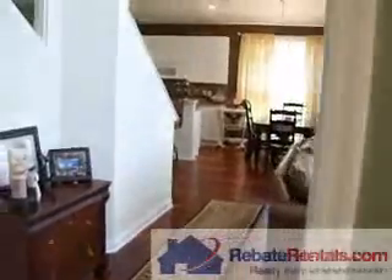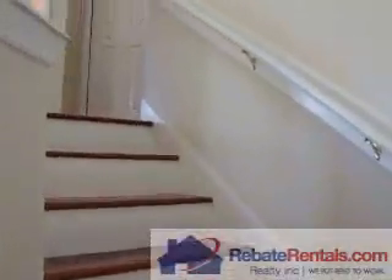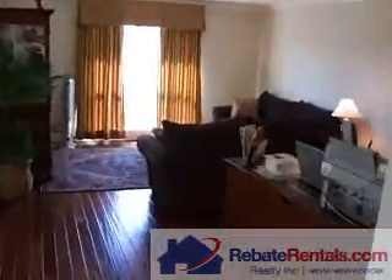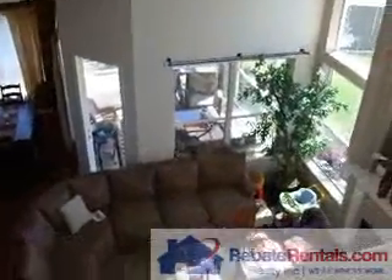Upstairs you'll find two more bedrooms, including a substantial loft area — or flex space as we call it. It makes for a good media center or office. Again, the popular feature of the Savannah is the expansiveness of the open area, as you can see here.